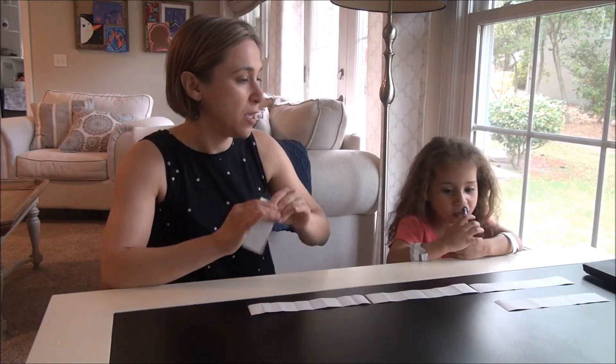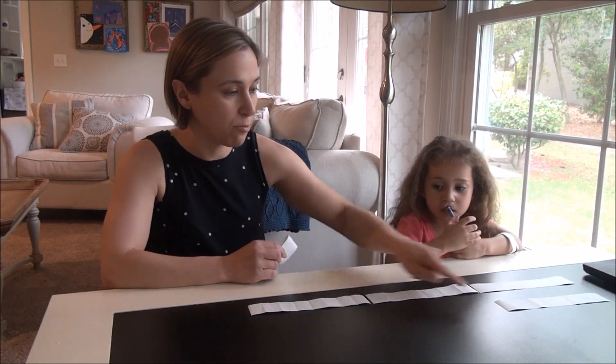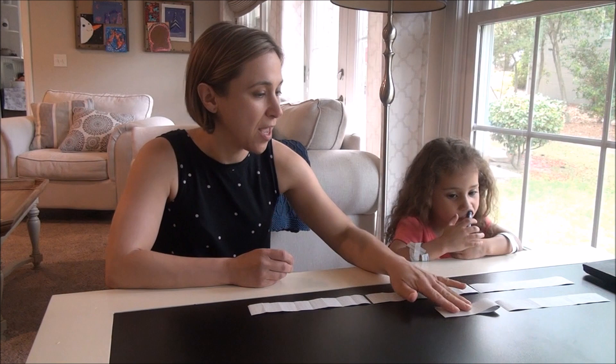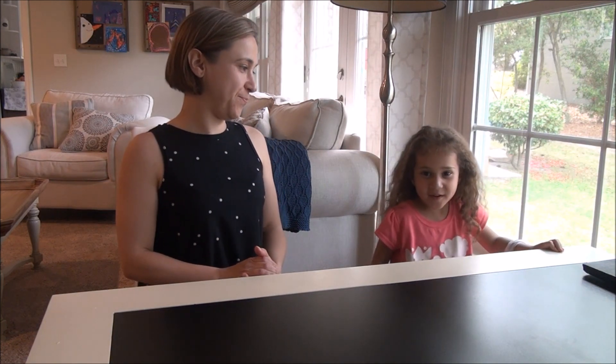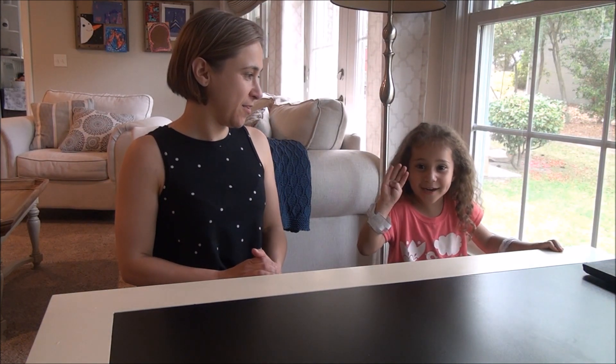So right now you are one, two, three, four and a half. Hey Regan, how are you doing today? I'm good. Do you know how old you are? Four and a half. Good job.